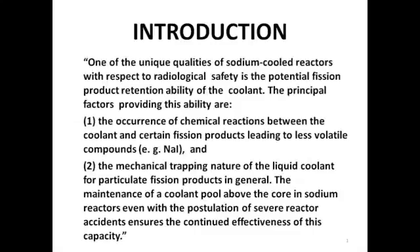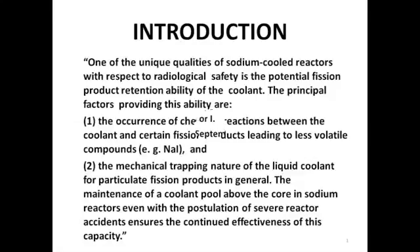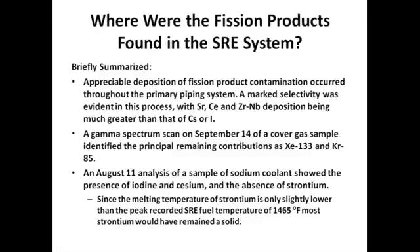The document contains this introduction, which is important to help explain why the fission products behaved as they did: one of the unique qualities of the sodium-cooled reactors, with respect to radiological safety, is the potential fission product retention ability of the coolant. Principal factors providing this ability are the occurrence of chemical reactions between the coolant and certain fission products leading to less volatile compounds such as sodium iodide, and the mechanical trapping nature of the liquid coolant for particular fission products in general. Maintenance of a coolant pool above the core in sodium reactors, even with the postulation of severe reactor accidents, ensures the continued effectiveness of this capacity. Where were the fission products found in the SRE system? Briefly summarized, there was appreciable deposition of fission product contamination throughout the primary system. Marked selectivity was evident in this process, with strontium, cerium, and niobium-zirconium deposition being much greater than that of cesium or iodine. A gamma-spectrum scan on September 14th of a cover gas sample identified the principal remaining contributions as xenon-133 and krypton-85.